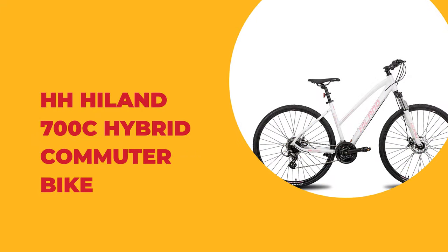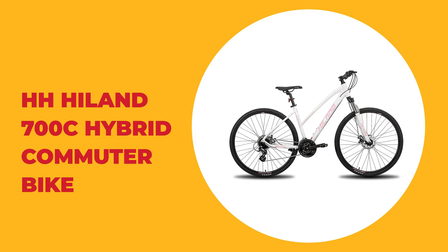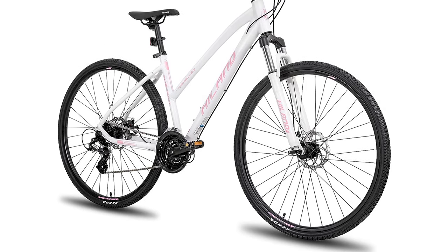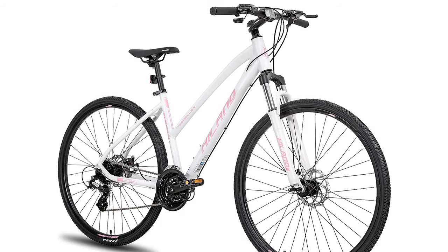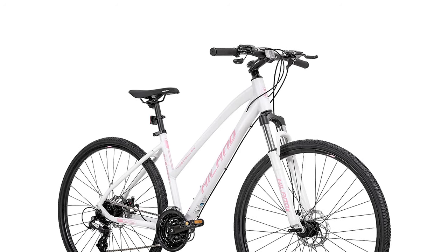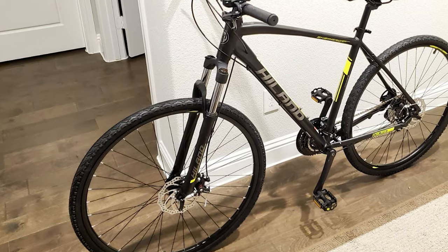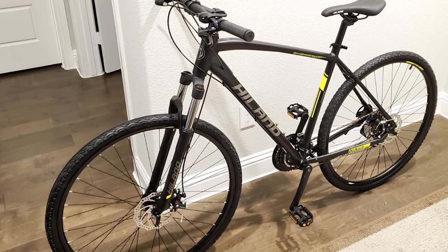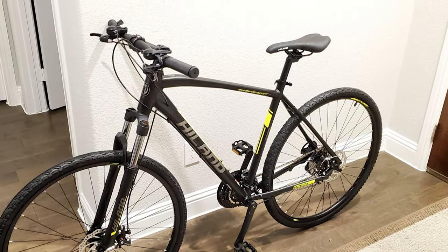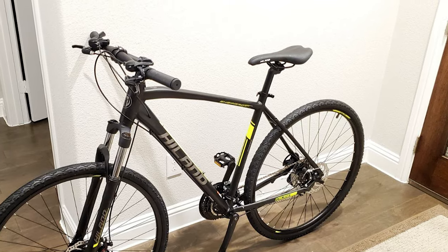Number 3: HH Highland 700C Hybrid Commuter Bike. If you are looking for the best commuter bike, look at the HH Highland 700C Hybrid Commuter Bike — it is one of the best on the market. This commuter bike features an aluminum frame with a mechanical disc brake design. It's easy to accessorize with racks, a kickstand, fenders, lights, and more. The bike also comes with the Shimano Altus M310 24-speed change system, which provides a stable speed change experience.